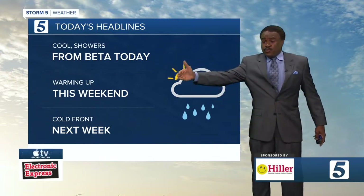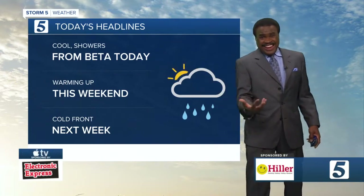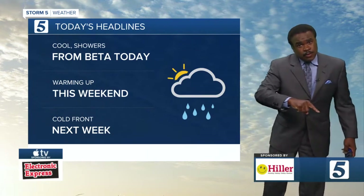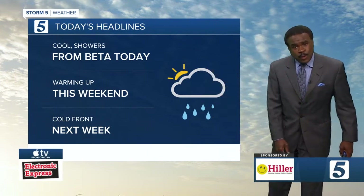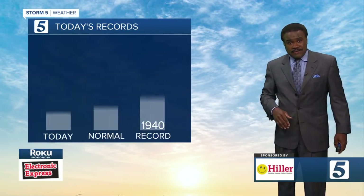It will warm up this weekend. We're looking to flirt with 80 degrees for your upcoming weekend. But here comes a big-time autumn cold front on the way for next week that's going to lower temperatures, especially for the second half of next week.